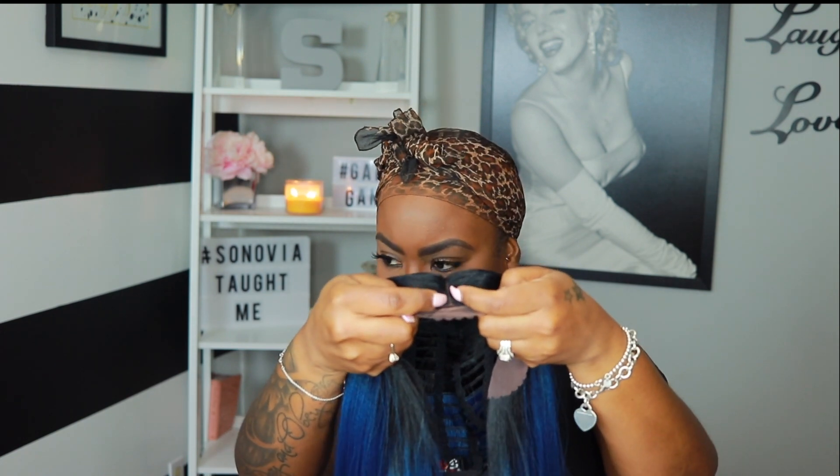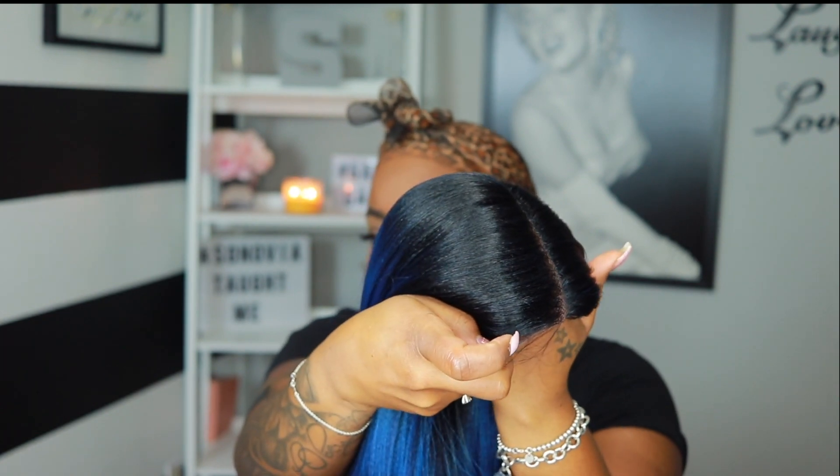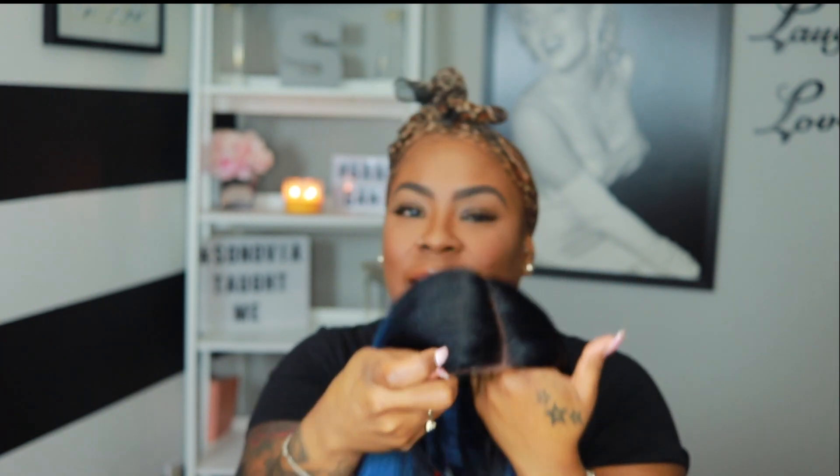I'm excited to rock this blue! I've done blue box braids and blue bundles before, but it was never this vibrant blue — it's a little deeper, so I'm excited to see what this looks like on my skin tone. This will be my first time actually putting her on; I didn't even try her on in the store. I'm gonna go off camera really quick, cut the lace, and just pull out a few little pieces in the parting because I want it just a tad bit wider.